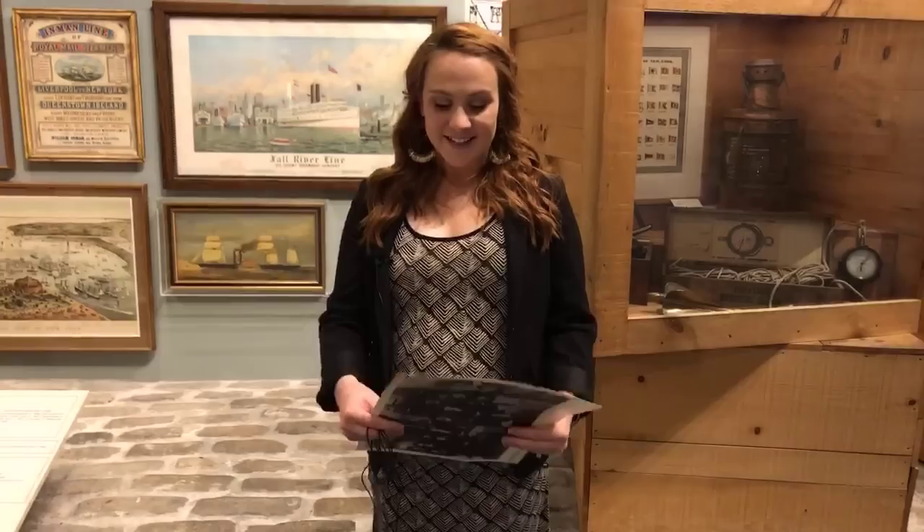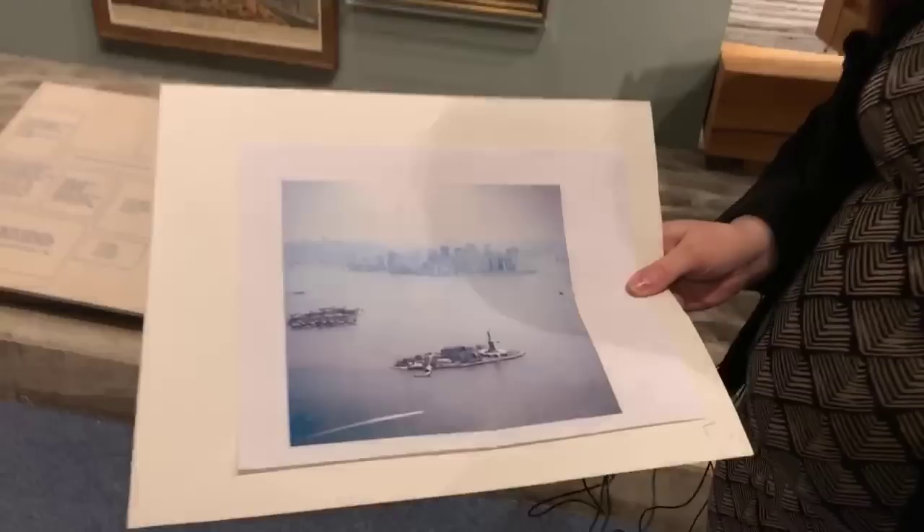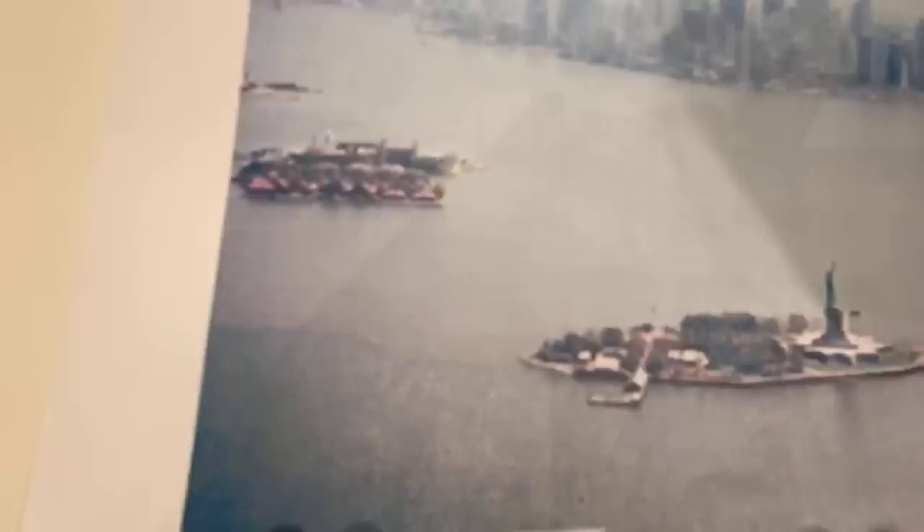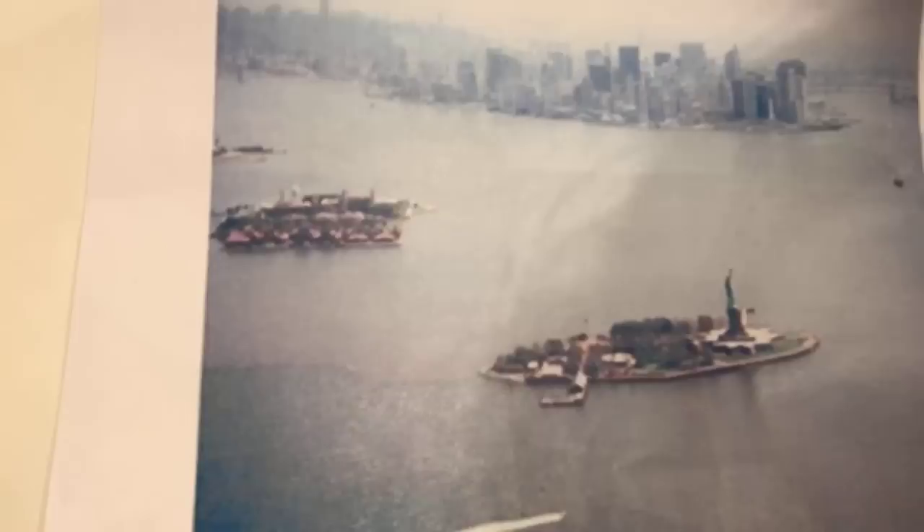We're going to get started with this image here. What we see is a contemporary image: we have the island of Manhattan in the back with all of those skyscrapers, in front we have Liberty Island with the iconic Statue of Liberty, and to the left is Ellis Island. On Ellis Island there's a whole bunch of buildings — dormitories, a hospital, the registration room, and an area for ferries to park. Ellis Island is an immigration processing station, opened in 1892 and operational through 1954.